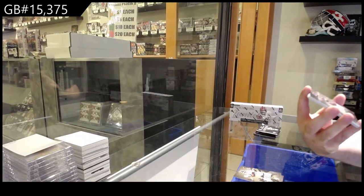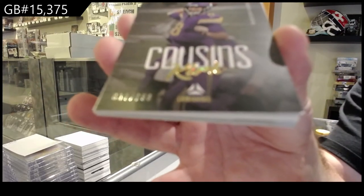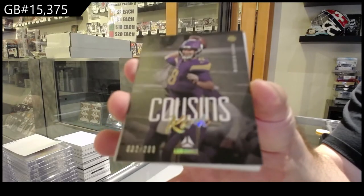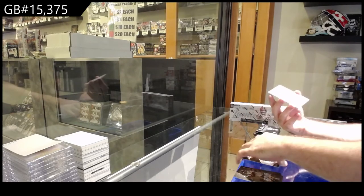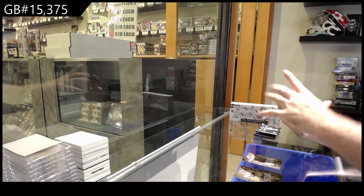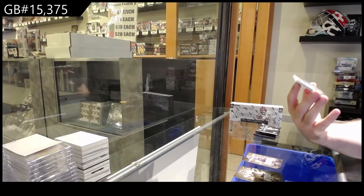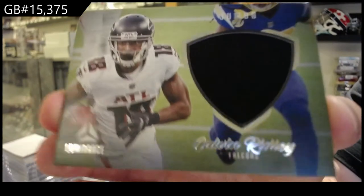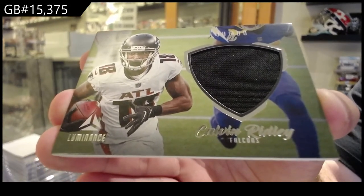We've got numbered to 299 for the Vikings of Cousins. Cousins, numbered to 299, Vikings. We've got — I think these are called Jumbo Jerseys — a Jumbo Jersey of Ridley for the Falcons.